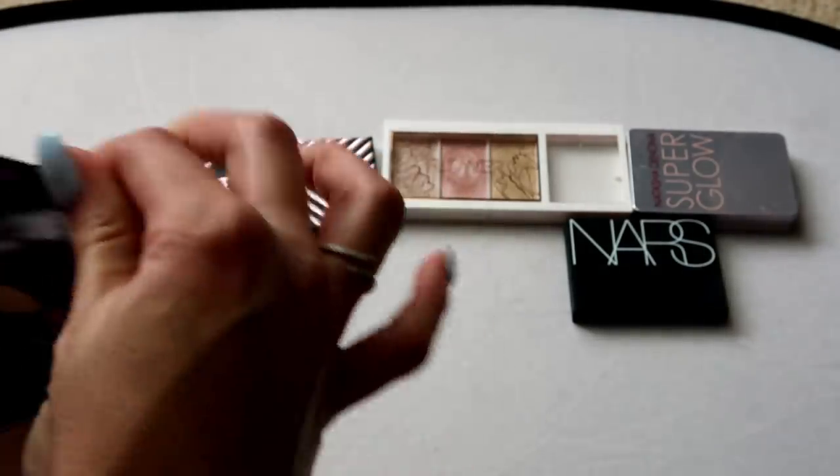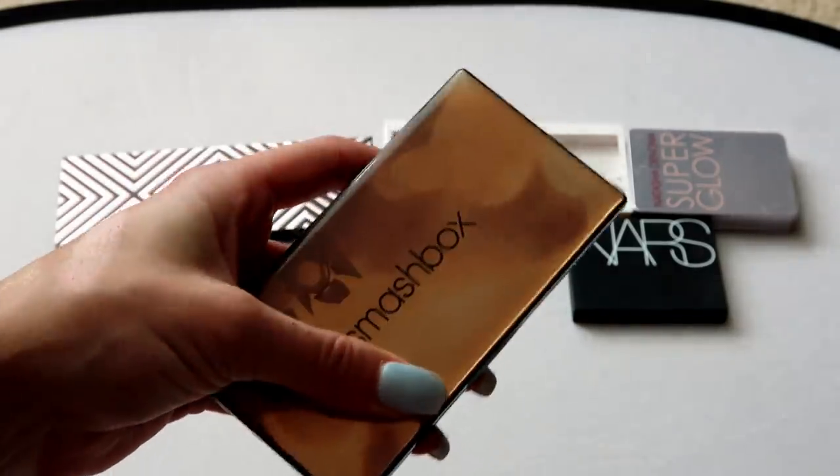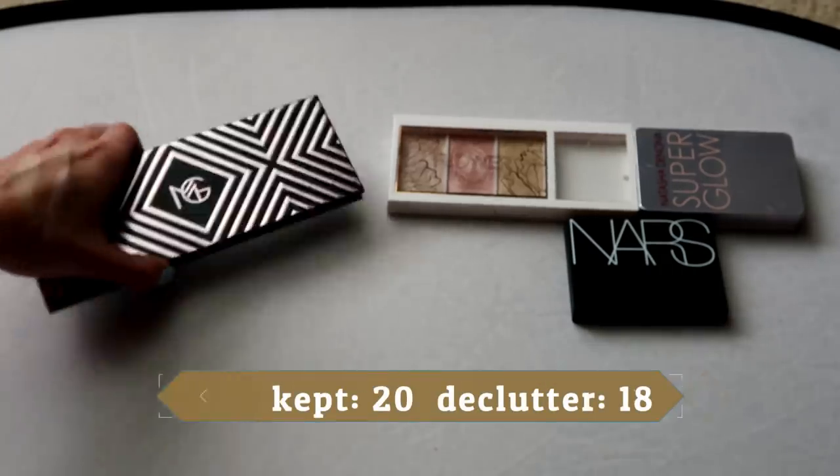This one from Smashbox is the Pearl Palette, which was in collaboration with Casey Holmes — one of my favorite YouTubers. I still definitely want to keep this one around; I think it's a beautiful palette. Definitely holding on to that one.